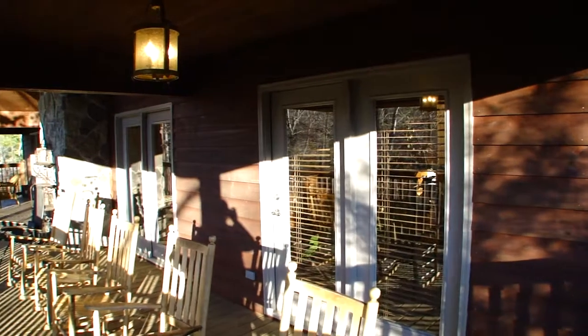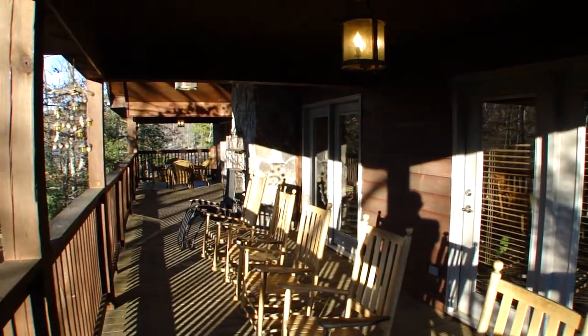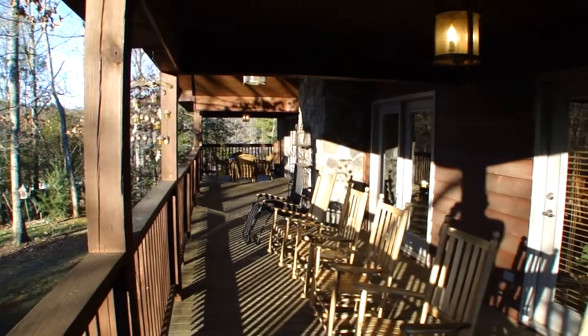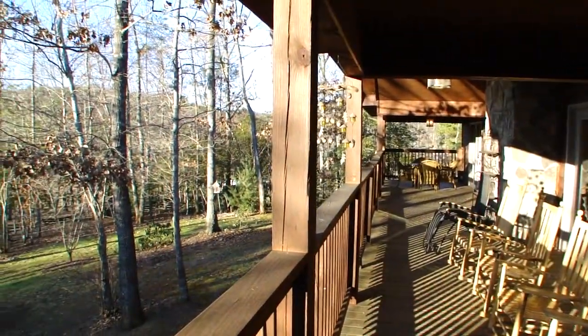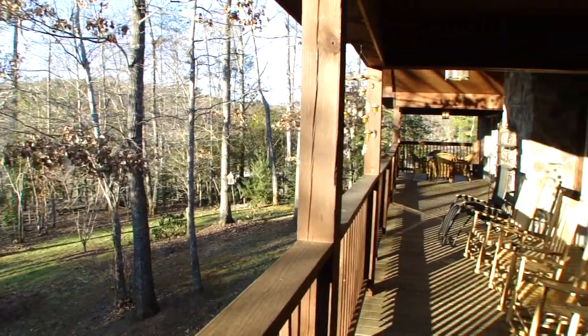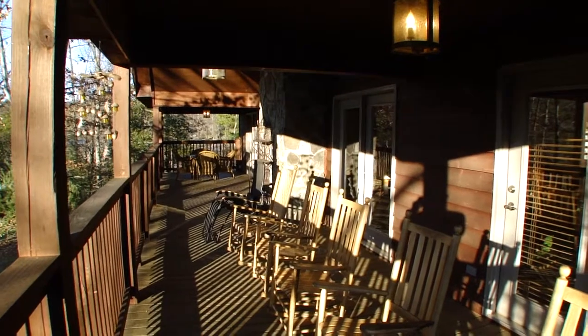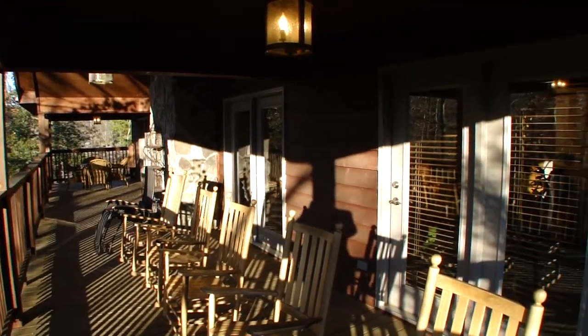This is an incredible deck and you'll notice that it's covered, and every room has double doors leading out onto this deck because the life of this house is out here in the front. Really beautiful. And you can see the stone rock fireplace from here. You're going to love this place — I don't even want to leave and I'm filming it.